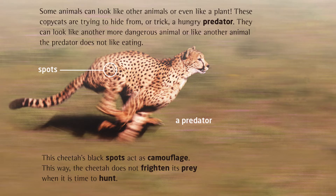Some animals can look like other animals or even like a plant. These copycats are trying to hide from or trick a hungry predator. They can look like another more dangerous animal or like another animal the predator does not like eating. This cheetah's black spots act as camouflage, so the cheetah does not frighten its prey when it is time to hunt.